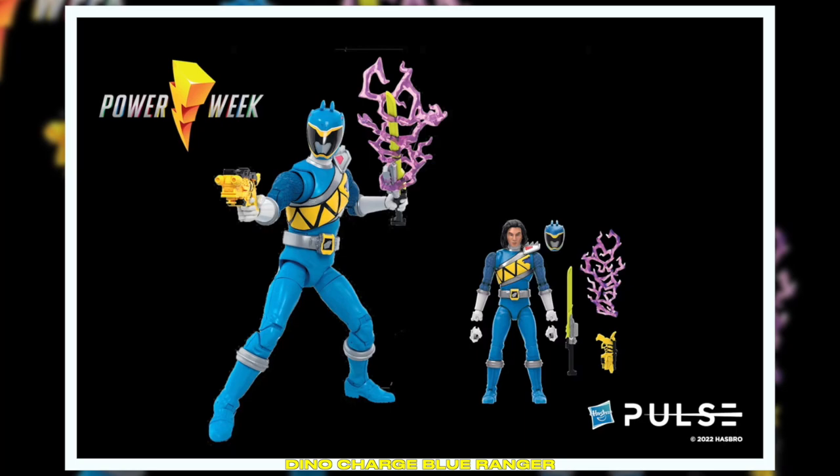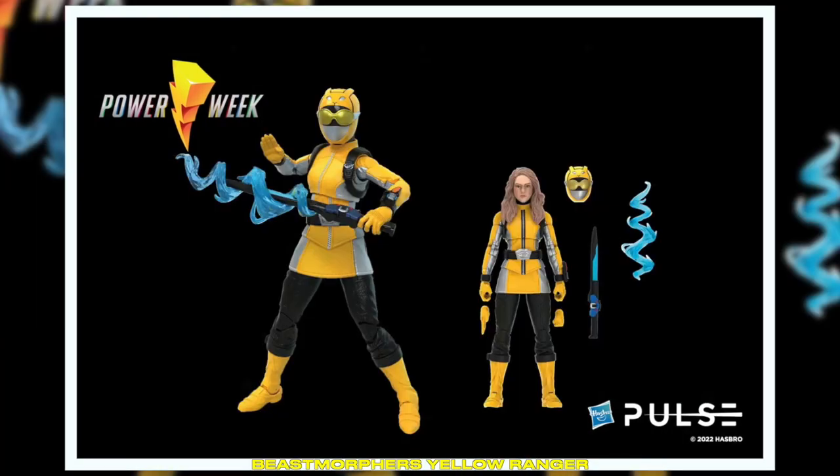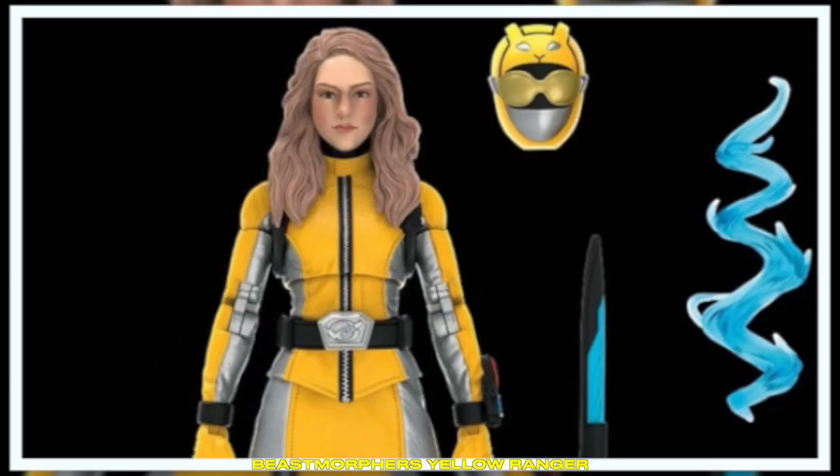We're actually going to be showing you a first look of the paint master of Koda. Check him out in all his Dino Charge glory. We're also going to be coming out with Beast Morphers Yellow Ranger Zoe, and we're super excited about that. Both will be available for pre-order.